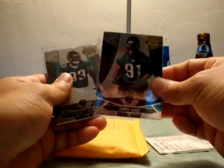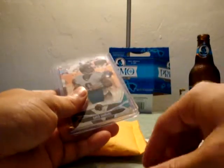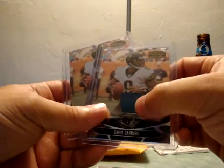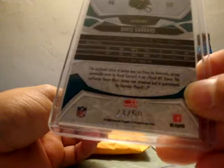Let's check out some of the hits I received in his break. Jaguars rookie Chauncey Washington, Derek Harvey, Paul Smith, and Quinton Groves — he's badass, I think he's going to be a killer defensive player for them. He also pulled me a nice David Garrard jersey card, numbered 18 of 100. And the last hit was a David Garrard two-color patch and jersey, numbered 23 of 50.